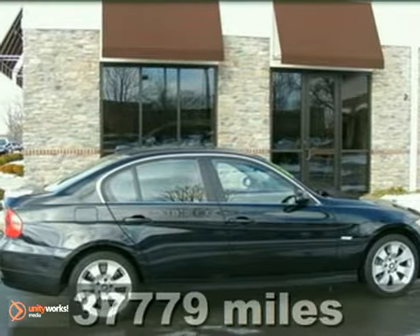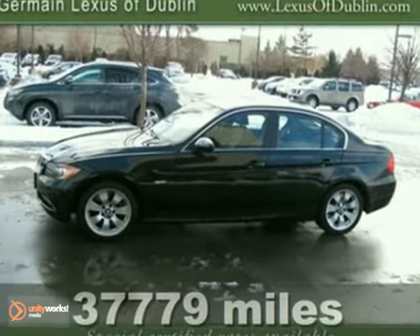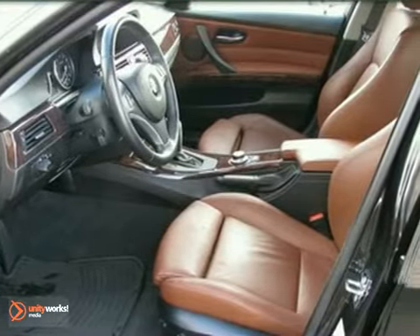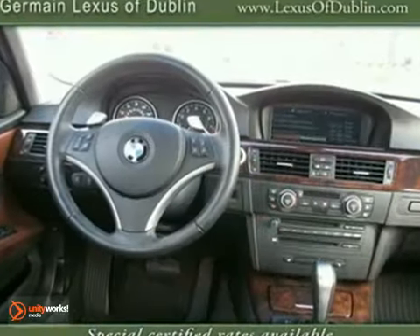Tired of the same uninteresting drive? We'll change things up with this wonderful certified 2008 BMW 335xi. This superb low-mileage 3 Series with grippy four-wheel drive will handle anything Mother Nature decides to throw at you during one of her bad days at work.